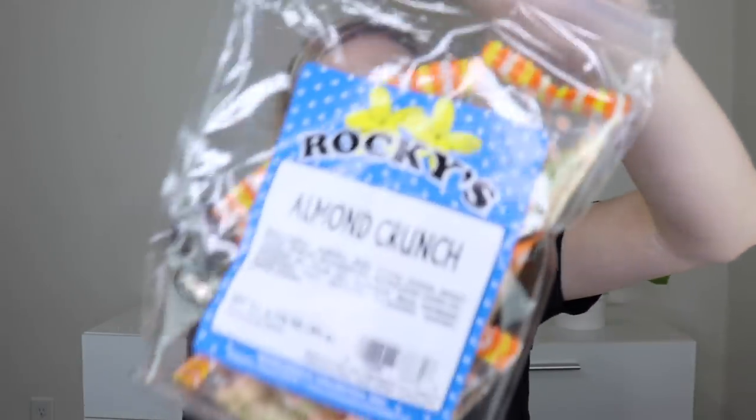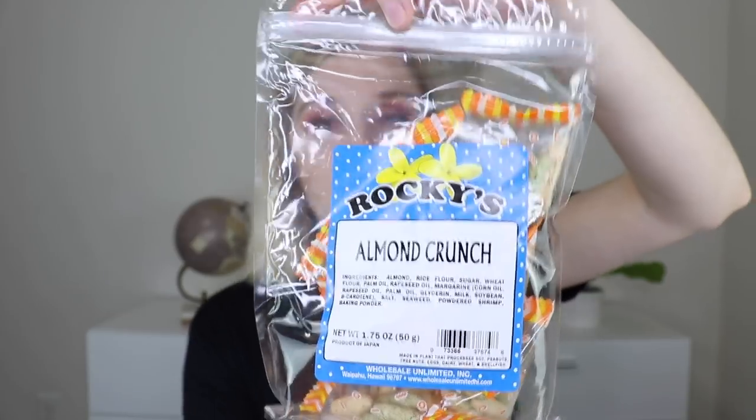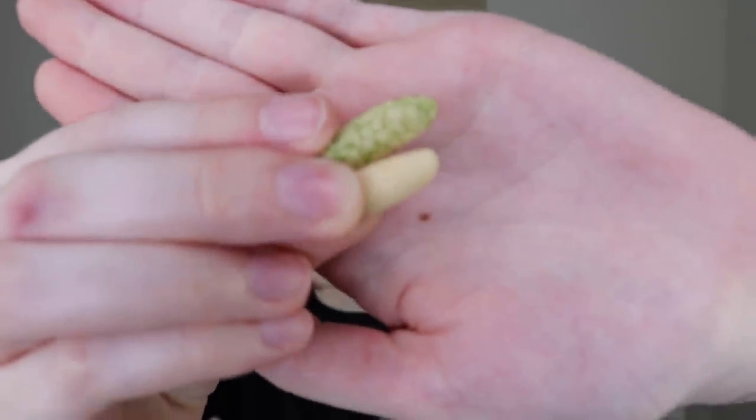More food — the next thing is from Rockies, their almond crunch. Inside the outer packaging are little pouches. It looks like two different flavors: one with green stuff and one regular pale one. I try the green one — that's seaweed, but I like it. It's kind of sweet with saltiness from the seaweed. The other one: very salty upfront then turns sweet. Both taste really, really good.